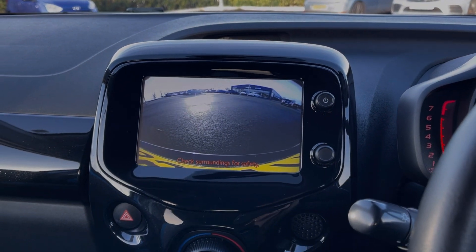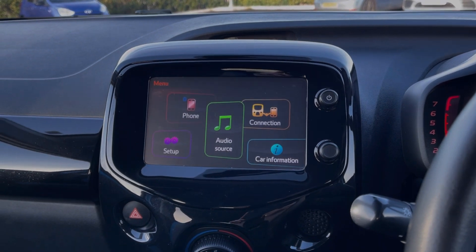Popping the car into reverse displays the rear view camera, offering a clear view of the area behind you for safer reversing.